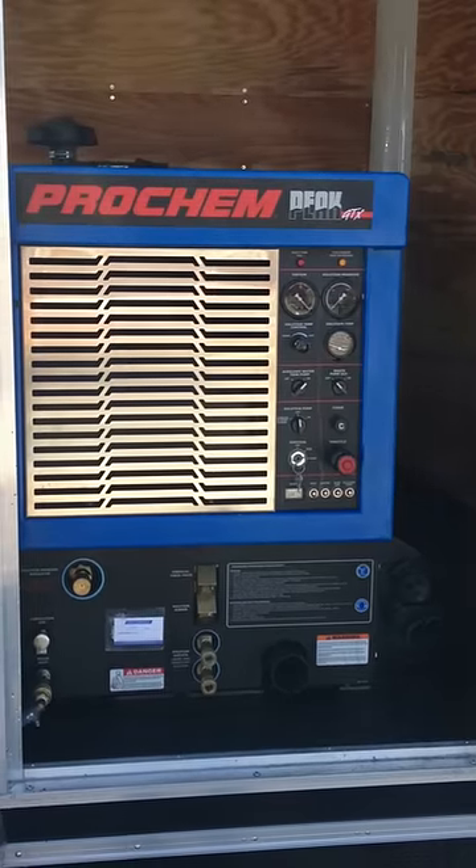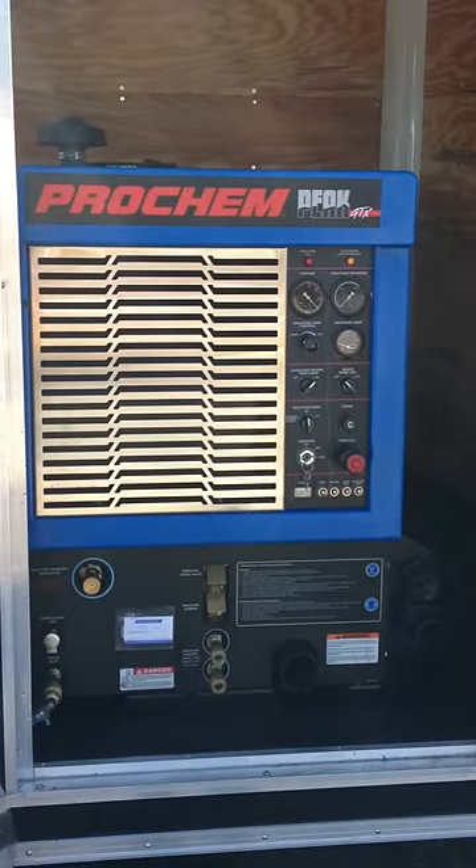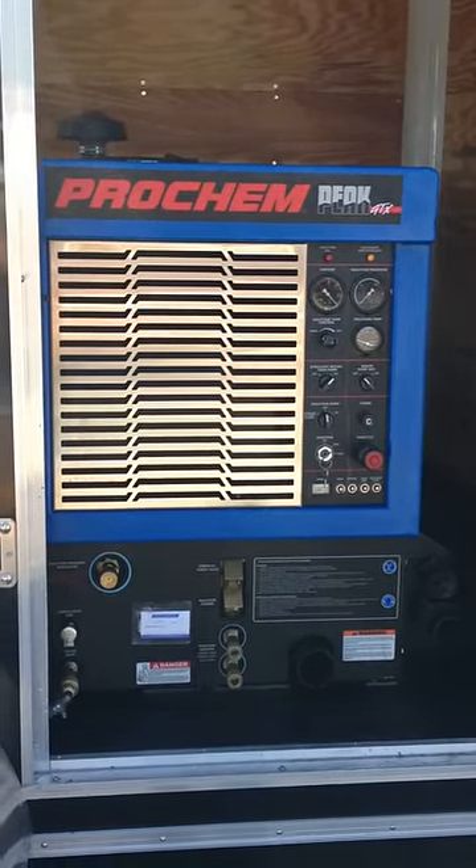We're looking to move this machine and move it quick, so all offers are accepted — just don't give me anything crazy. Thanks for shopping at Interlink.